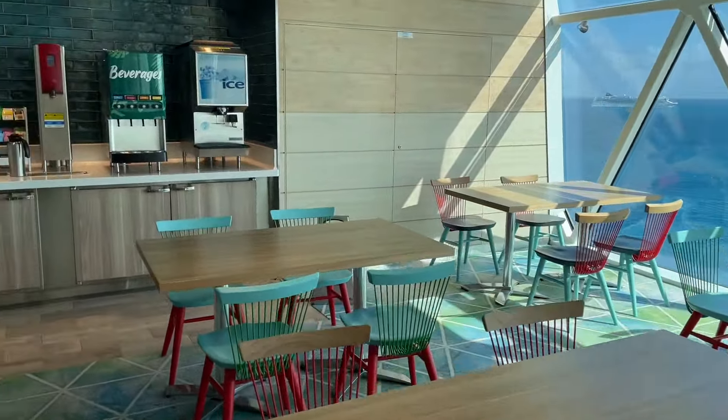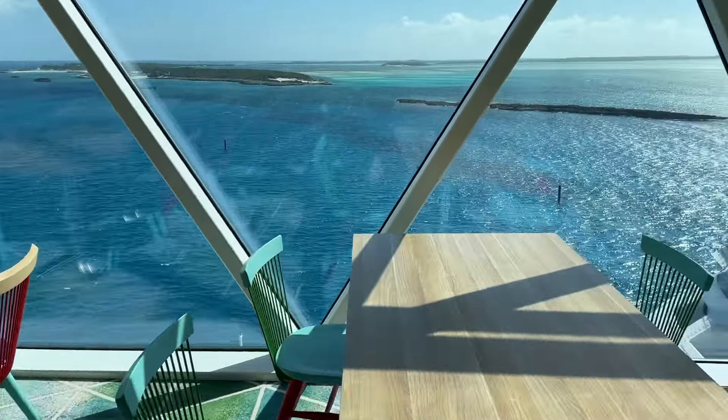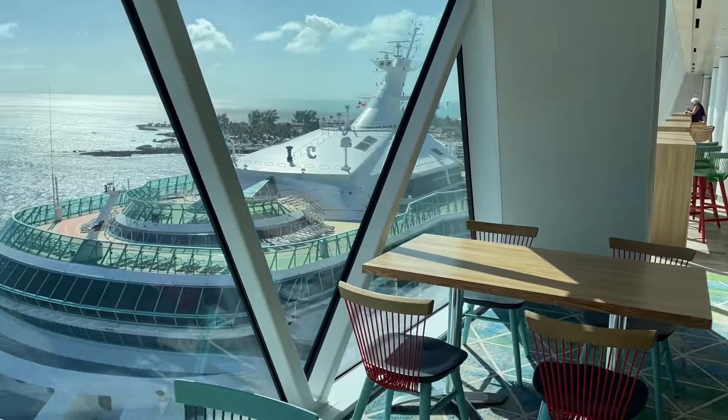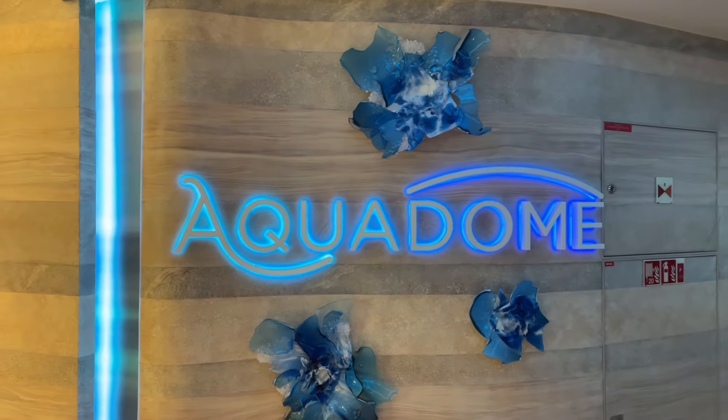There's more seating here and you got some beverage options as well. And there it is — the Aquadome Market. And there's Perfect Day in the background. Next up, we are going into the Aquadome. This is the brand new venue on Icon of the Seas.